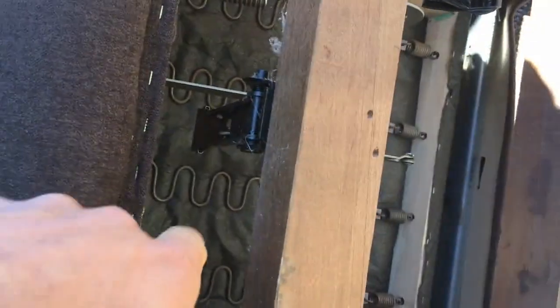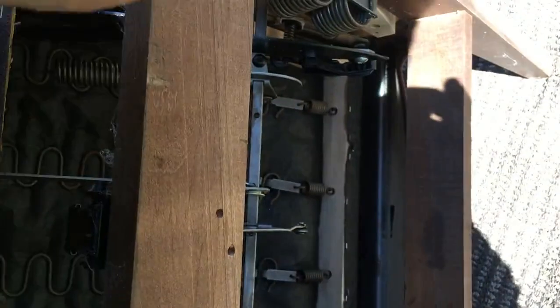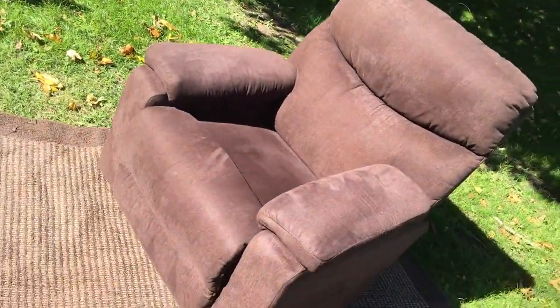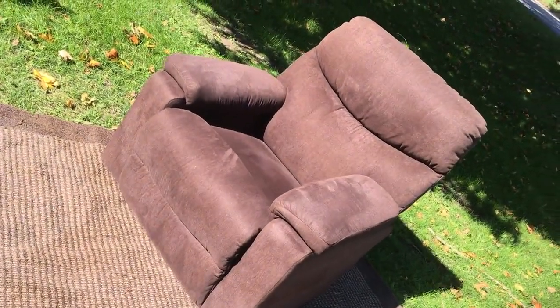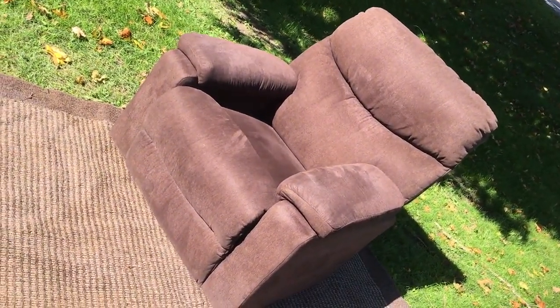Lazy Boy, just to give you an idea — Lazy Boys have got a nice spring structure on the padding. The mechanism is spotless, they've been using it for years, and these are all hand-built chairs. What can I tell you? They beat the crap out of the Chinese ones — not that there's anything wrong with the Chinese ones — but Mercedes and Chevrolet are both cars, and we know why one is more expensive than the other.